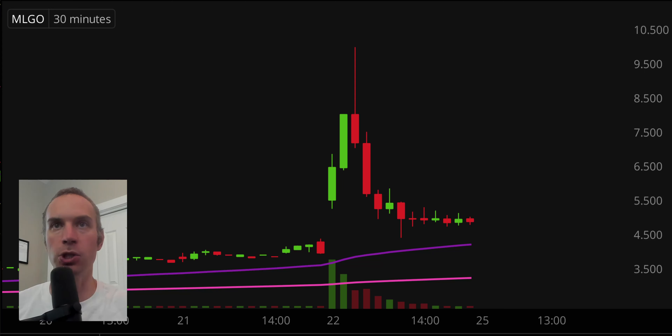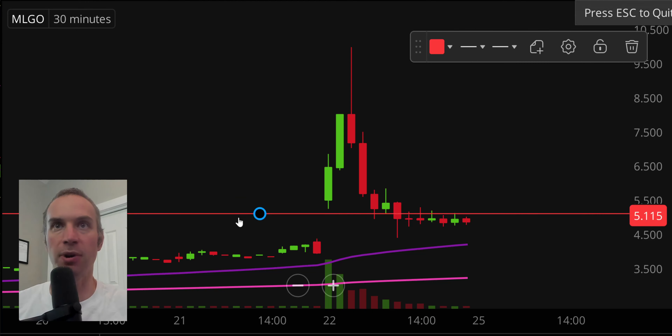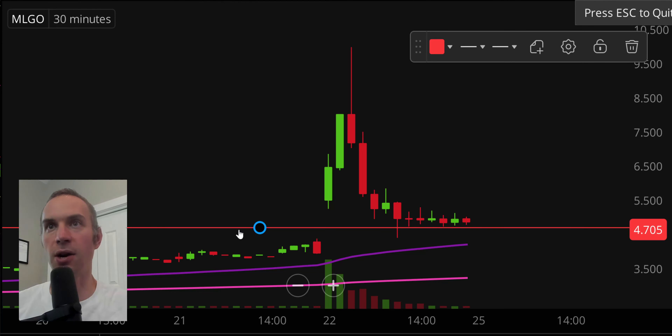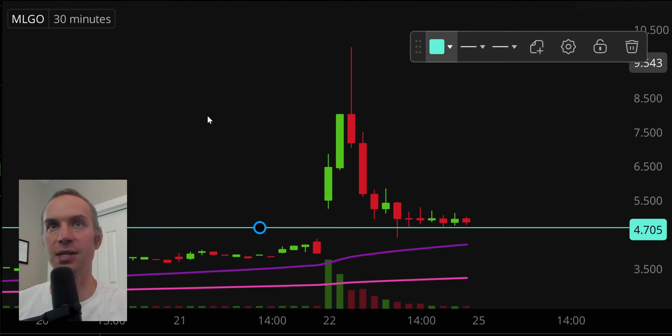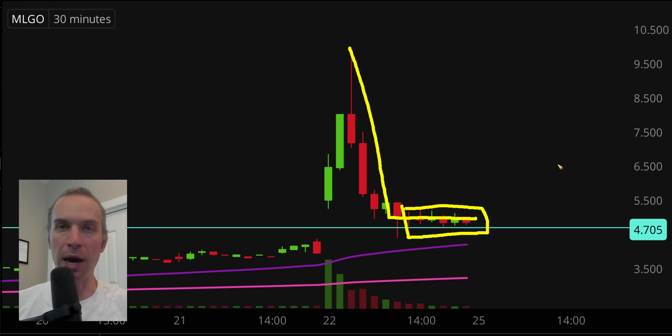So Stock 1 here, MLGO — pretty basic premise here. This thing was either just a one day pump and dump, or this thing's got some more life in it. And our leading indicator that maybe the selling is finally over is the fact — nothing fancy — but simply that the price finally started to go sideways down here, right around $4.70.